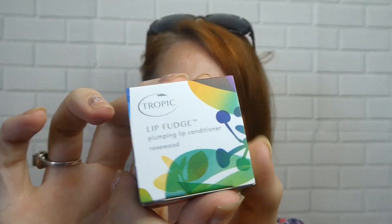The shampoo smells really quite smooth and calming — nothing too pungent. Then we have a lip fudge — it's a plumping lip conditioner in rosewood.